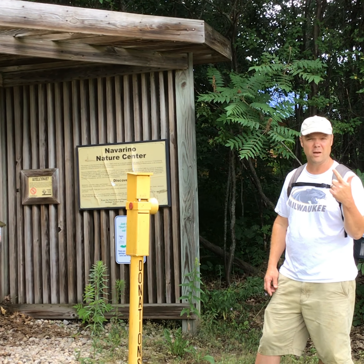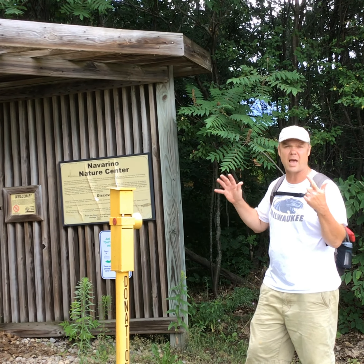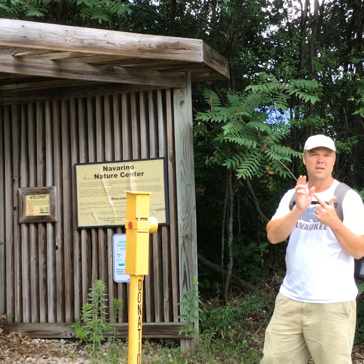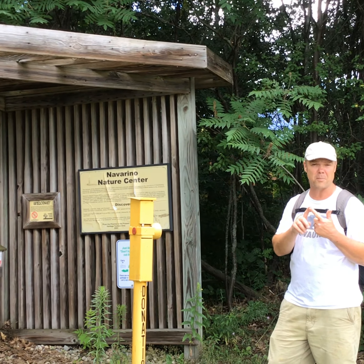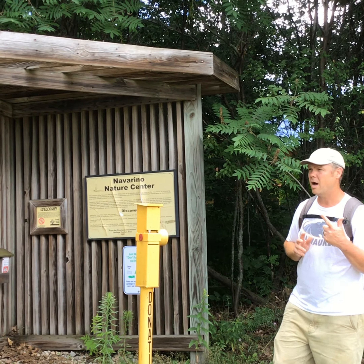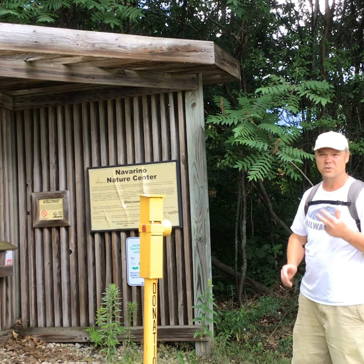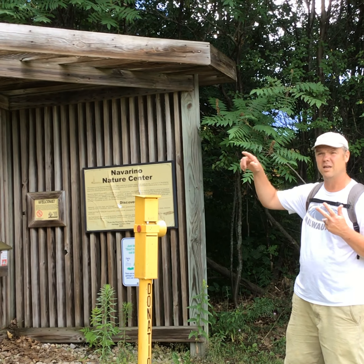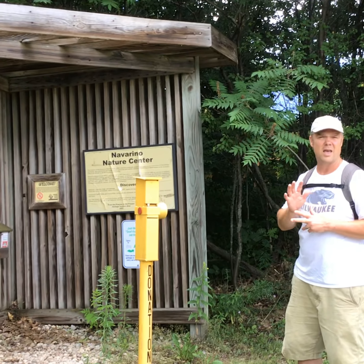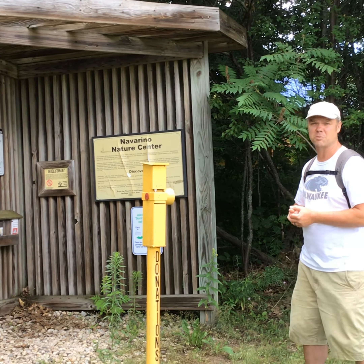A woodland area with heavy forest — a lot of oak trees, maple trees, birch, and aspen — and all the animals that live in the forest, like owls, coyotes, and bears. If we leave them alone, they'll leave us alone, especially if we're hiking during the day. And then there is also a prairie habitat here, with a lot of prairie animals. Deer especially like to be on the edges of prairies, and sandhill cranes and many other animals enjoy the prairie habitat.